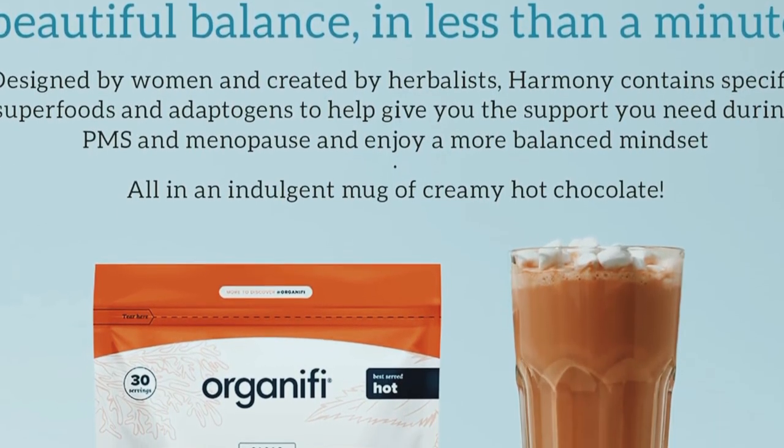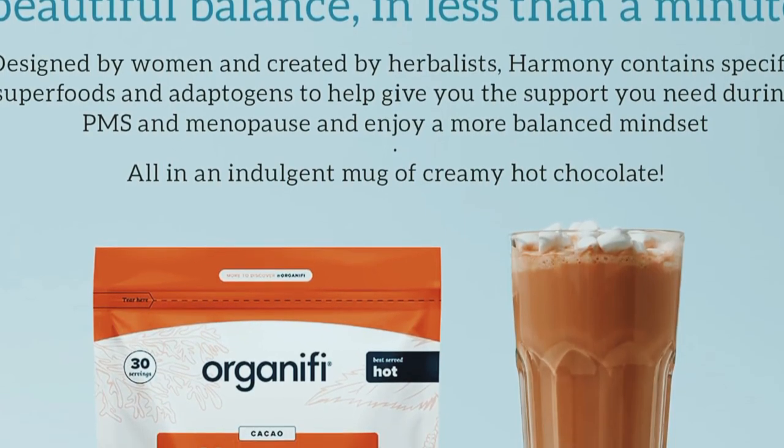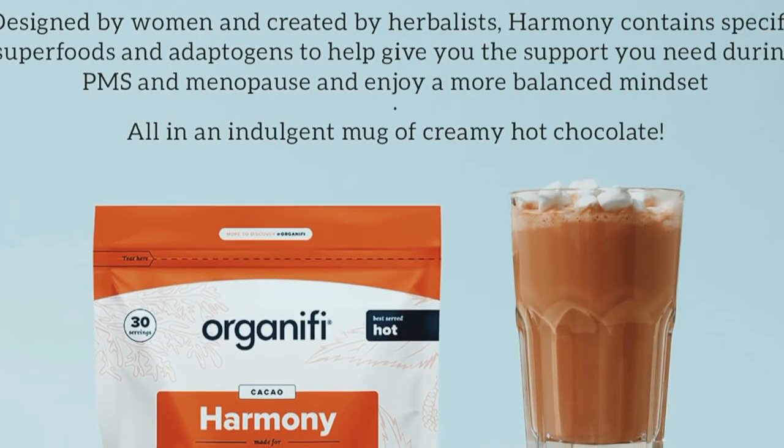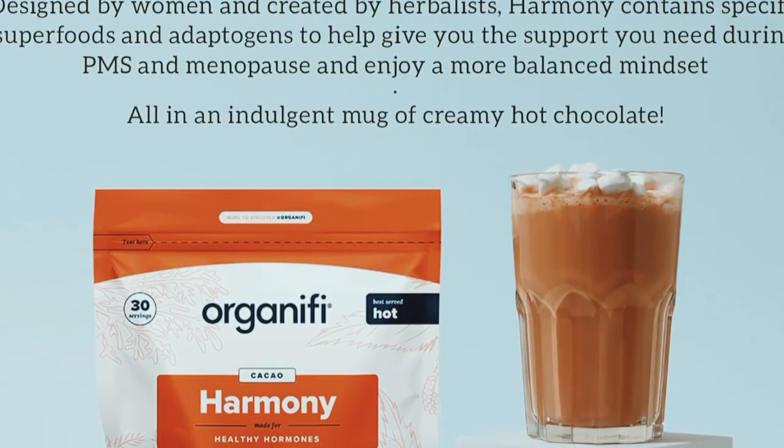Organifi Harmony is a dietary supplement designed to support hormone balance, especially for women. It's packed with natural ingredients known to promote overall well-being and alleviate common symptoms associated with hormonal imbalances.